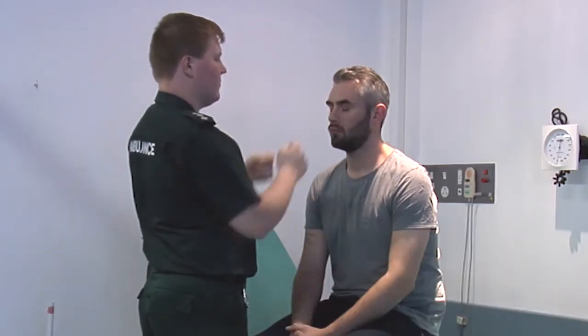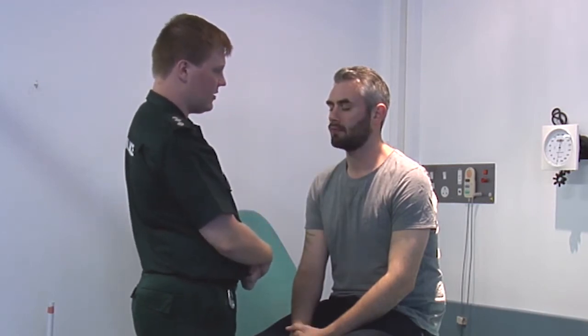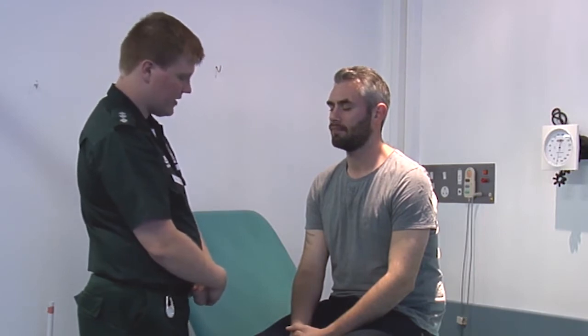I'm now going to assess cranial nerve number five, the trigeminal nerve, which is responsible for taking sensation from different areas on the face. Trigeminal gives you a clue — tri, meaning three. It has three branches across the face: one on the forehead, one along the cheek, and one along the jaw. I'm going to check sensation in all three at once and check both sides. I'll ask the patient to close their eyes and tell me where I'm touching on their face. Where am I touching? Forehead. Did it feel the same on both sides? Yes. Where was that? Cheek bone. Same on both sides? Yes. And one more. Where was that? Jaw. Same on both sides? Yes. Fantastic.